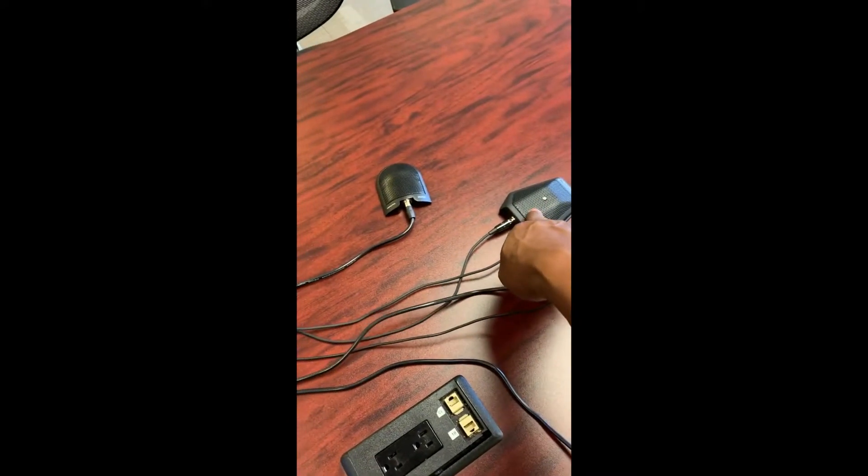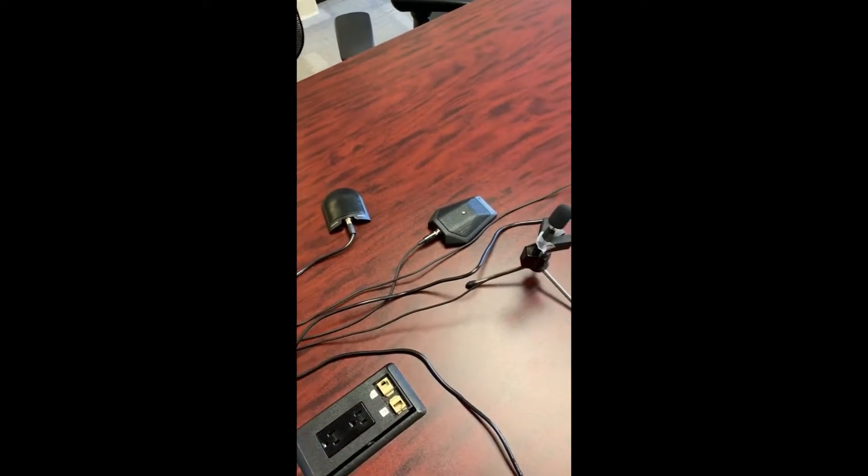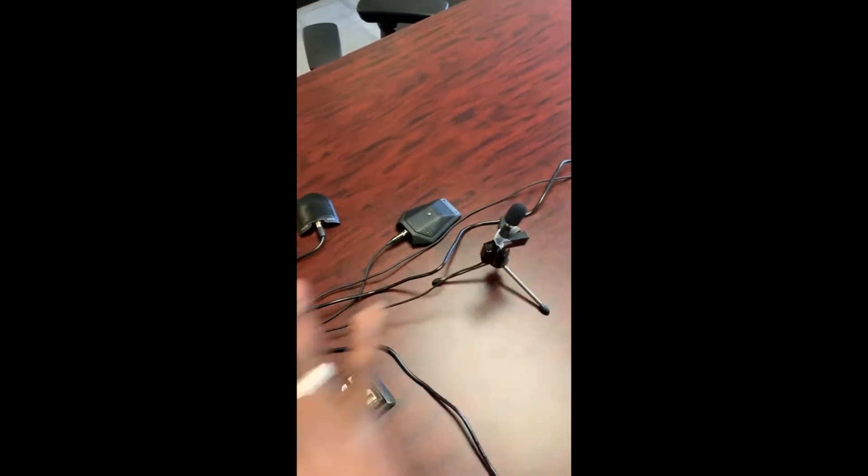and one for the attorney for the client who is being deposed. And these two mics, they are phantom powered mics, and they are from my digital recorder that's independent of all the other two recordings that I have.